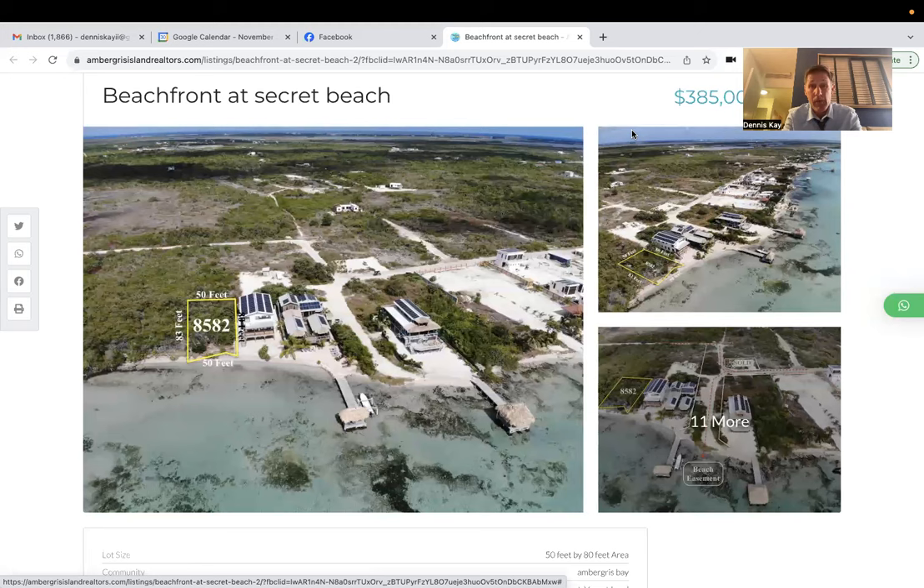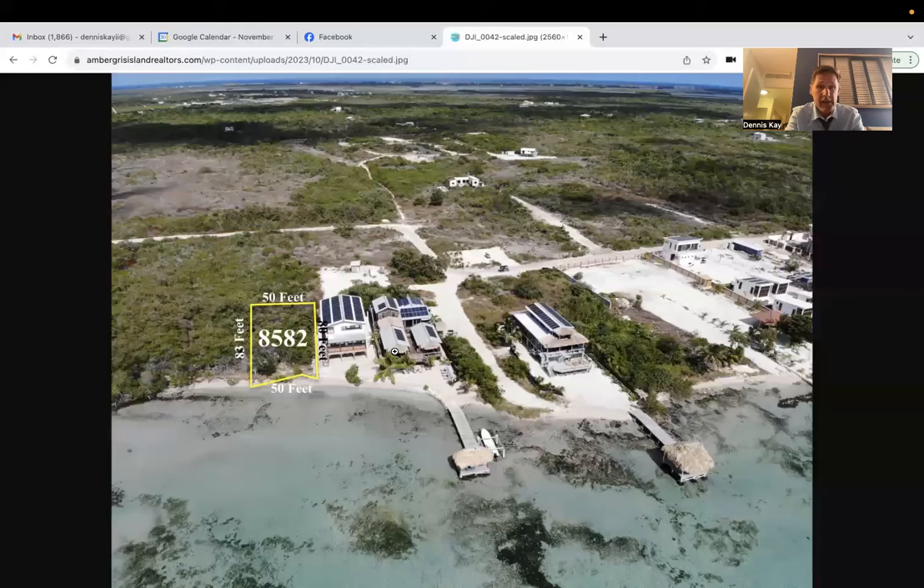This neighborhood — you're going to be in really good company if you buy here. Right here in the center of your screen is the boutique hotel called Casanova Cabanas. You might have seen this in my past videos — Steph and I stayed the night there. Great couple own and run it, and they live there in the back. There's a private home just to the north, another just to the south, and this here is a beach access road. Parcel number 8582 is in this little nice sandy bay.